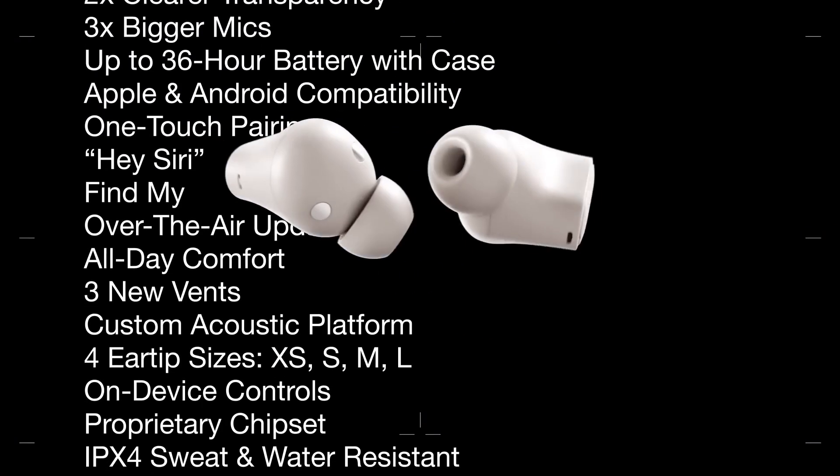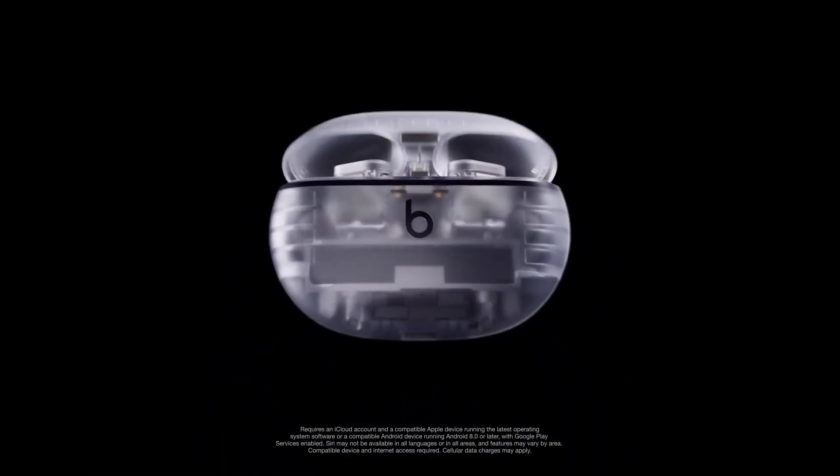In three sleek new colors, Studio Buds Plus pack a whole lot into a little.